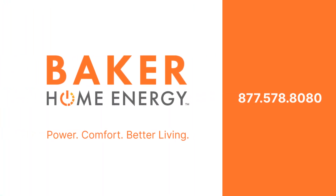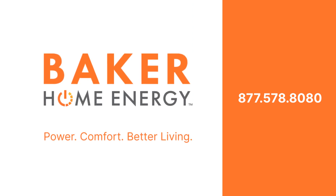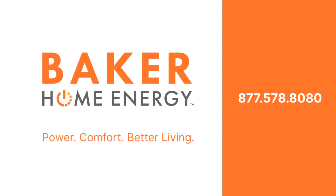For more information, call Baker Home Energy at 877-578-8080.